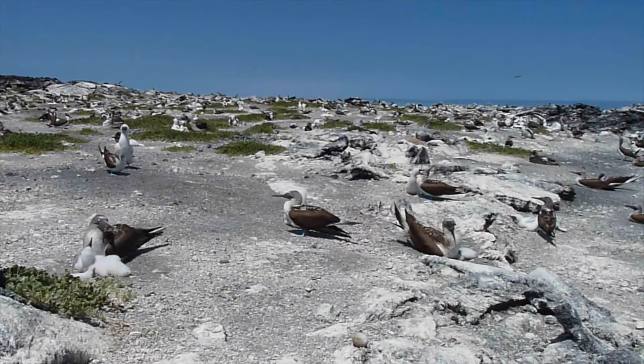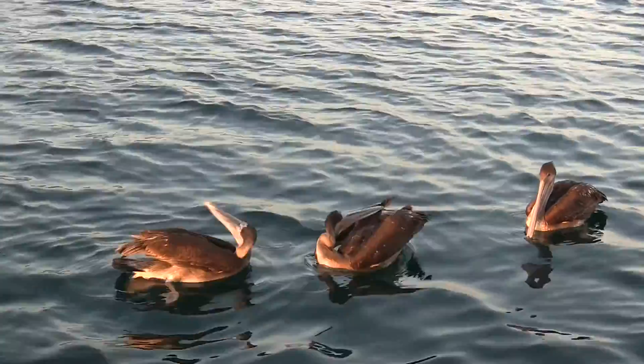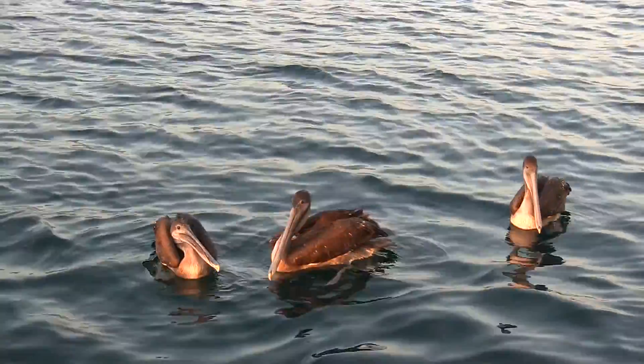Have you ever thought about how birds repair their damaged feathers? Similar to how animals shed their fur, birds molt their feathers.